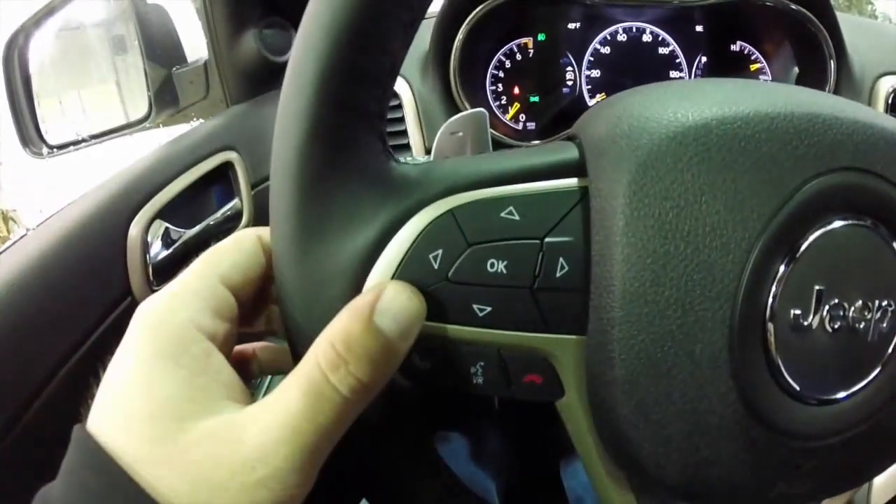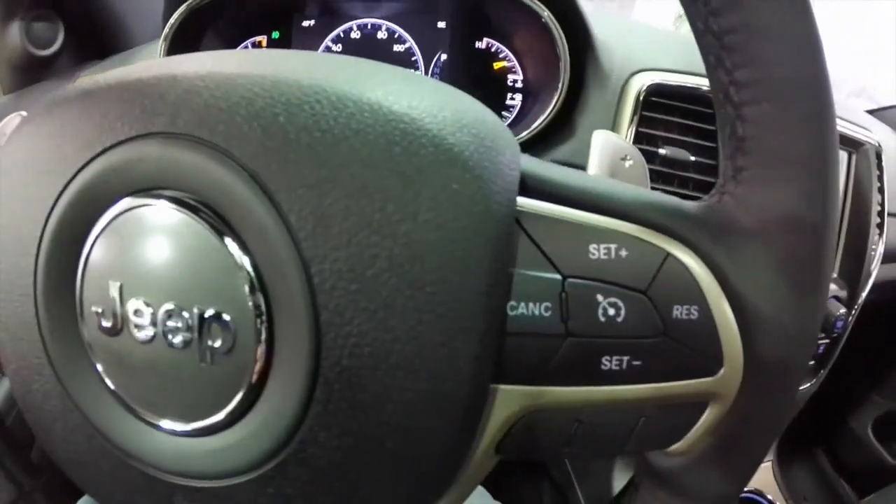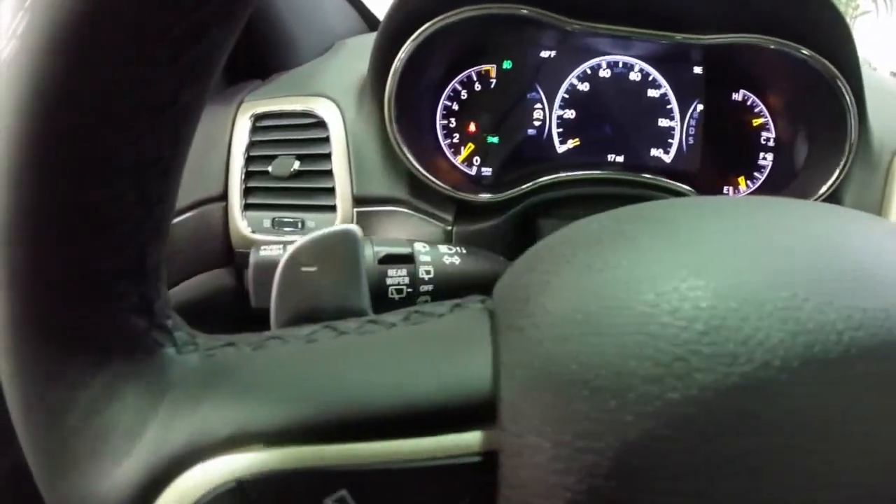Steering wheel mounted controls for your reconfigurable instrument cluster, Uconnect Bluetooth, and your cruise control. This vehicle also has paddle shifters mounted behind the steering wheel for upshift and downshift.